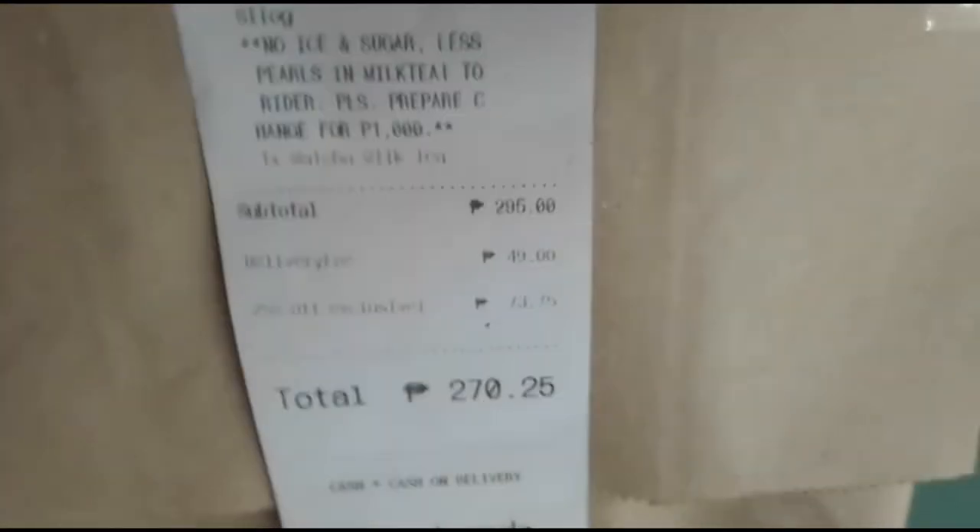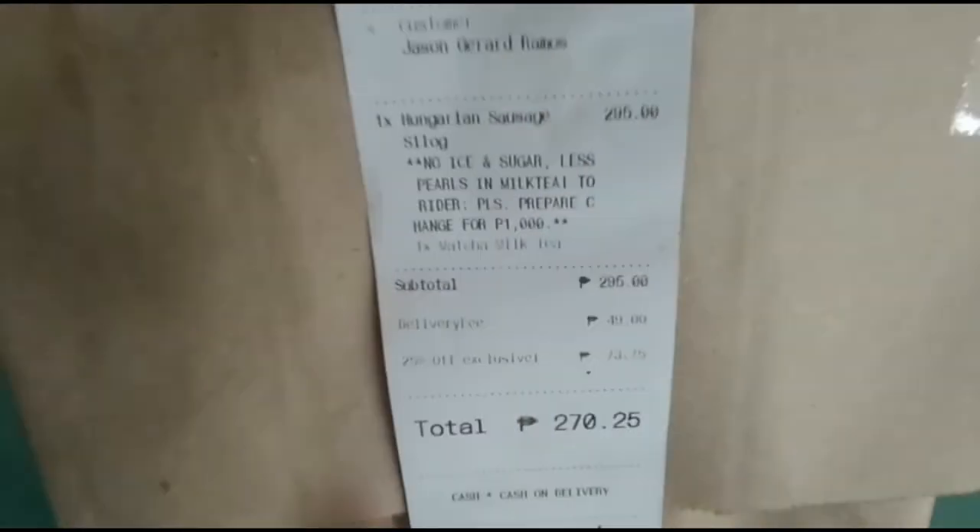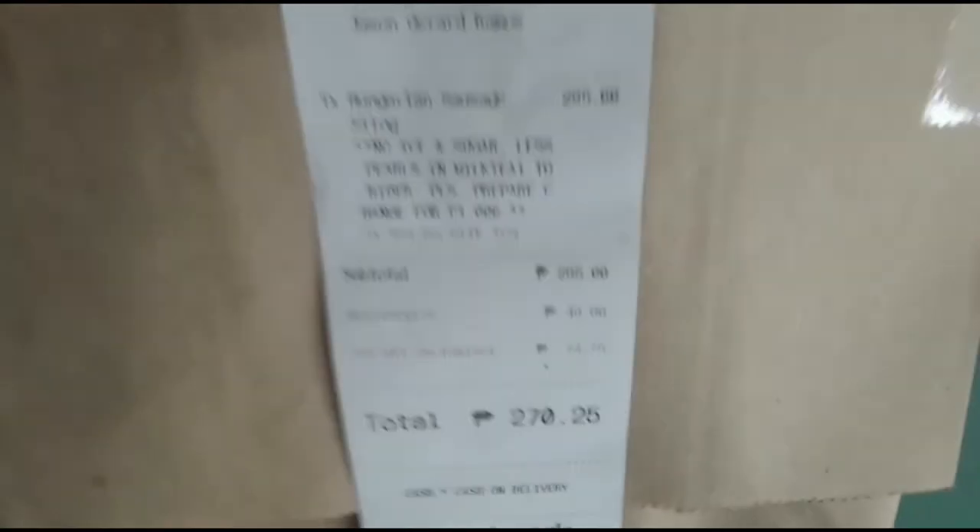Yung rider hindi sinunod ang follow instructions para sa 1,000 so wala siyang barya, kailangan ko ng smaller bills. Ito ang in-order ko: Hungarian sausage. May promo sila — every time nabibili ka ng breakfast meal nila, may libre kang isang milk tea.